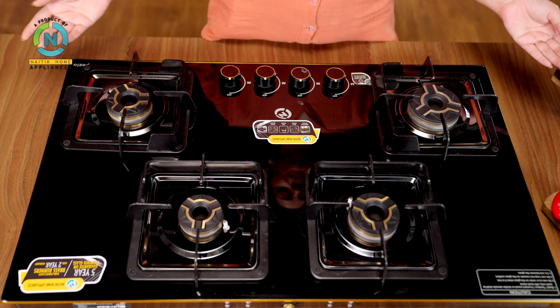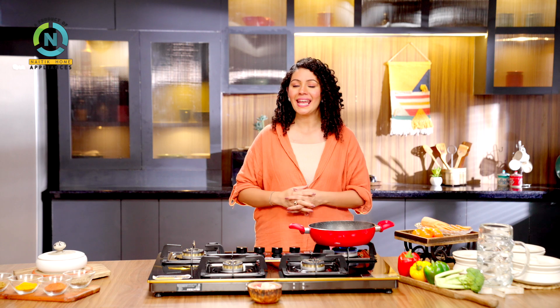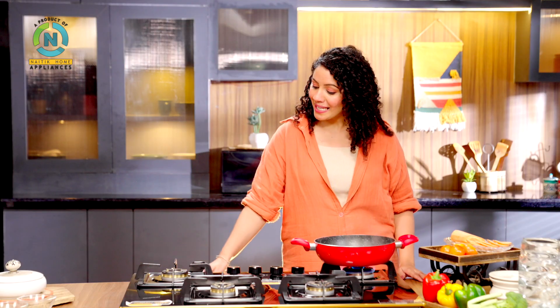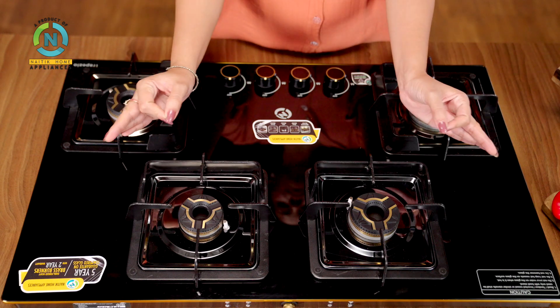Natic Home Appliances introducing the Trapezo series gas stove — a perfect blend of elegance, efficiency and safety. Now you don't need to cut the kitchen slabs, because this gas stove fits without any hassle.